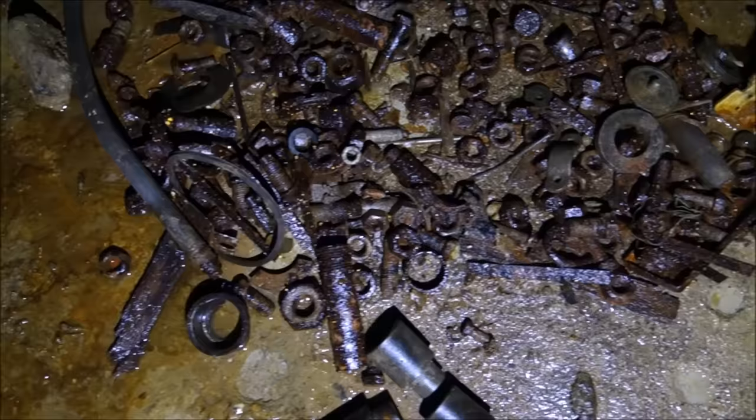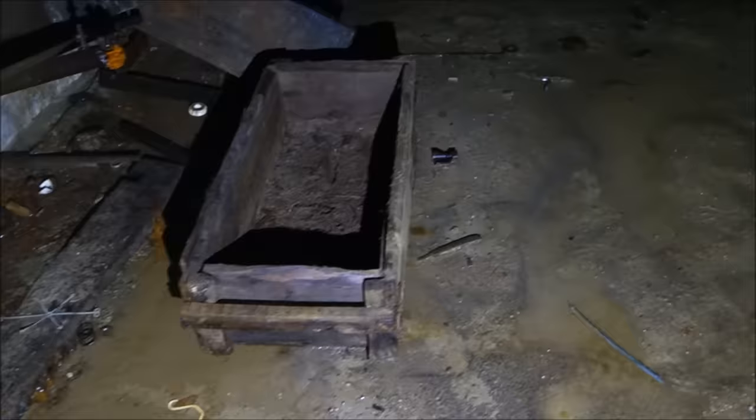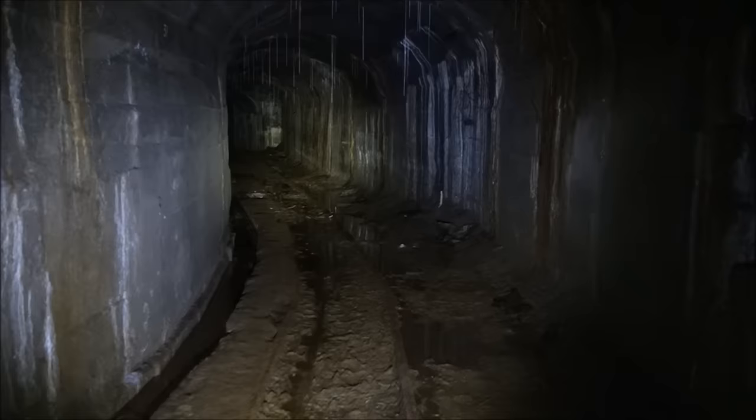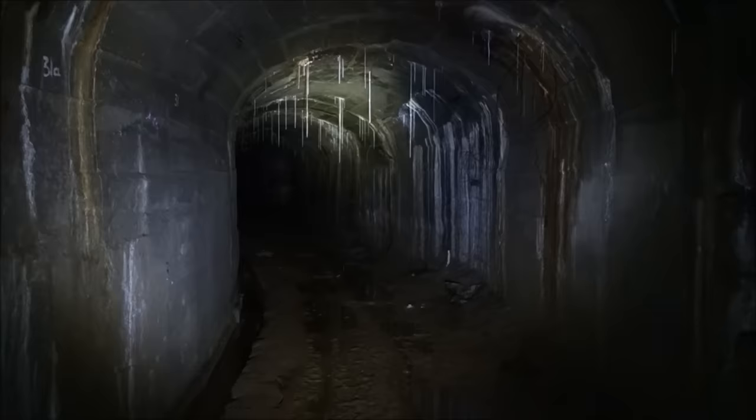Wow, look at all those nuts and bolts there. I'm assuming that might have been an explosives box. I'd say this was definitely a workshop. Let's keep heading down the main adit — that's the workshop we just checked out. It's been more of the same for a while, just bending and twisting through the mountain. I stopped here to show you the stalactites hanging down, which I thought were kind of cool.